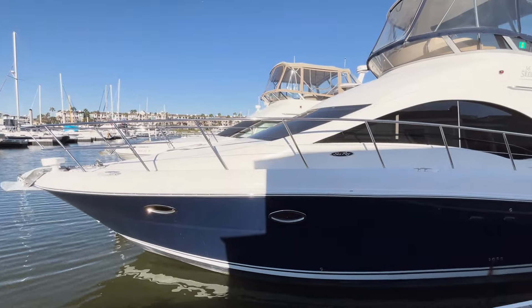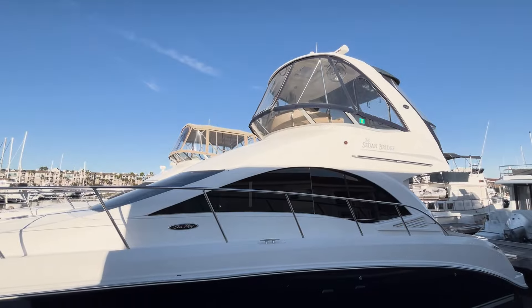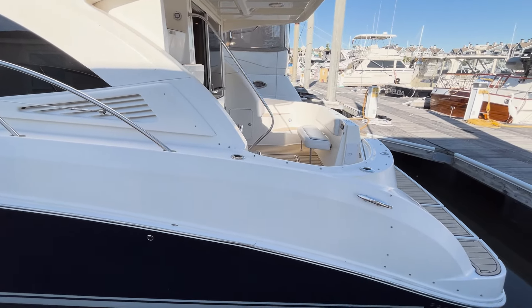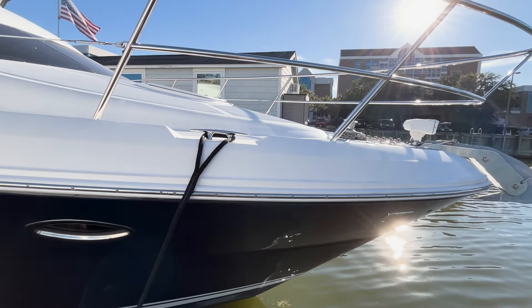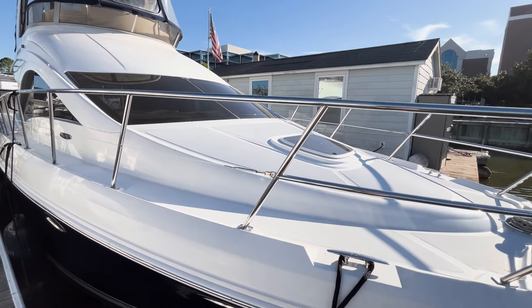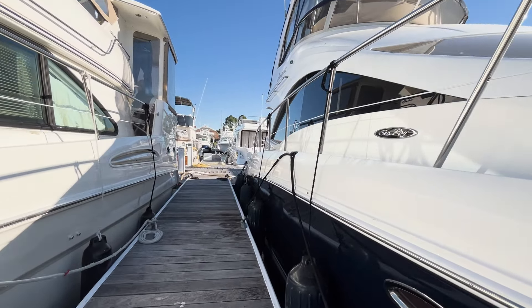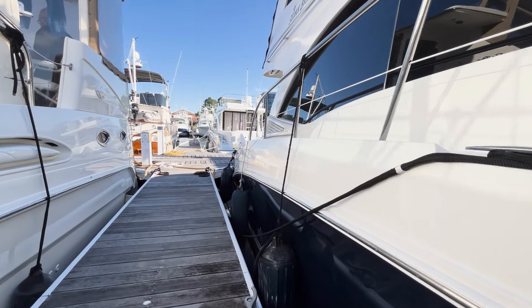The Sedan Bridge features a sleek, modern design with a well-proportioned profile. Its distinctive bridge deck allows for easy access to the flybridge, with large windows throughout the vessel providing excellent visibility and natural light. The use of high-quality fiberglass construction ensures durability and a smooth ride. With a sleek and stylish appearance that's both modern and unmistakably C-Ray, the 36 Sedan Bridge is a boat you'll be proud to own and proud to share.